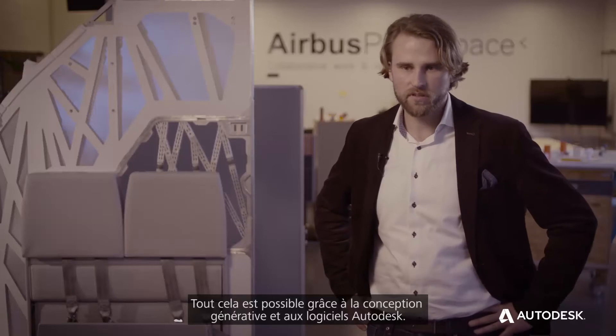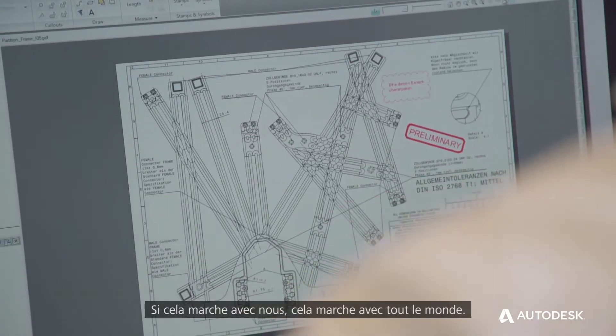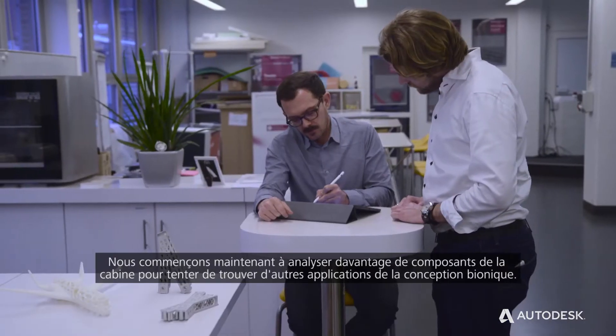This is just possible with generative design using Autodesk software. If this works, it works everywhere else. Now step by step we start to look for more cabin parts and see where we can implement bionic design.